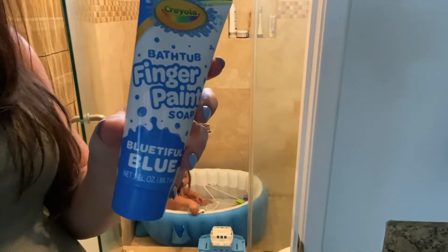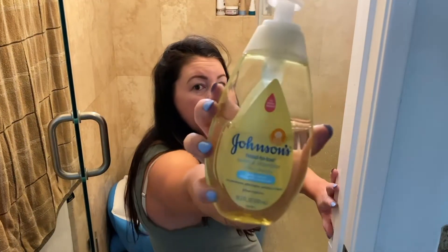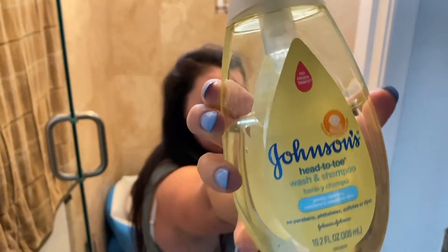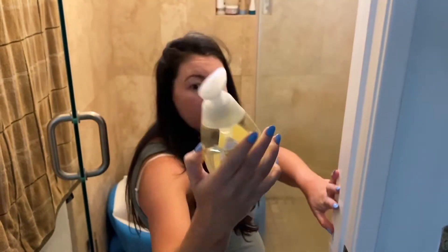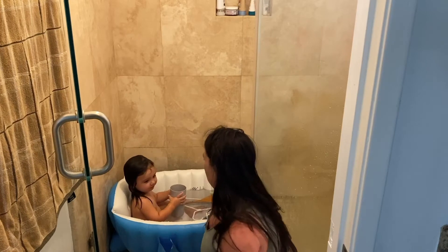Most of the other products we're going to be using in this video will also be linked below. I try to bribe Isaiah to get into the tub with these finger paints that I found at the Target Dollar Spot. He loves them, so as you saw earlier he was just running around trying to avoid getting in the bathtub, but once I told him I had these paints he was much more inclined to get in. We're using the Johnson & Johnson tear-free shampoo and soap.